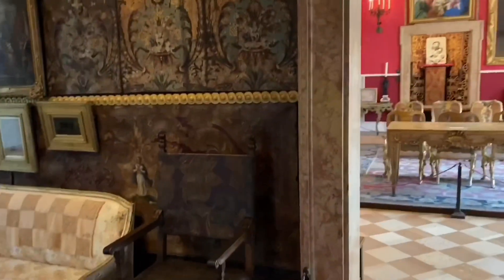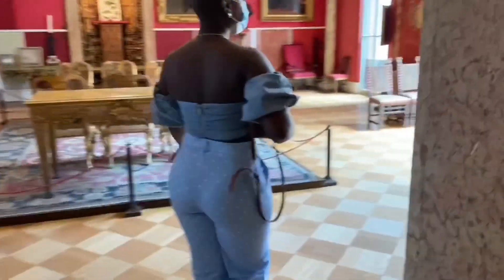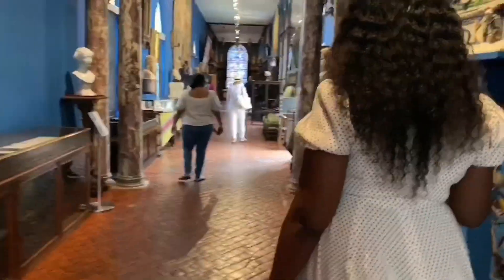For all my vloggers out there — you cannot use your selfie stick in there, you will get in trouble. I found that out as I was using mine; a staff member approached me and said I couldn't use it. Do not use your selfie stick — try your best to just hold your hand out. I know it sometimes makes the video look shaky, but do your best. If you're going to do it, just hide it and don't let people see.